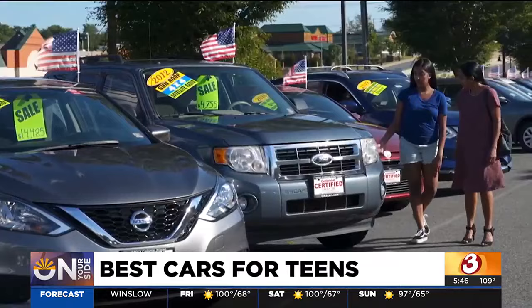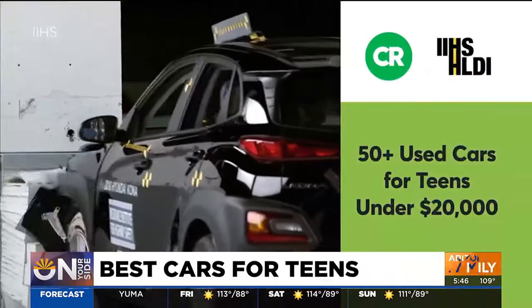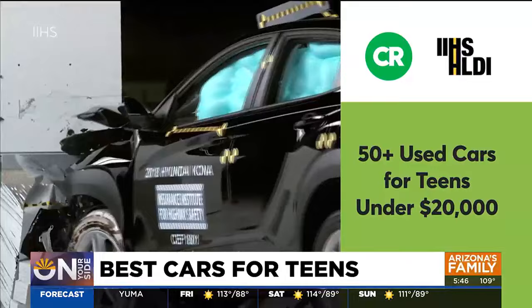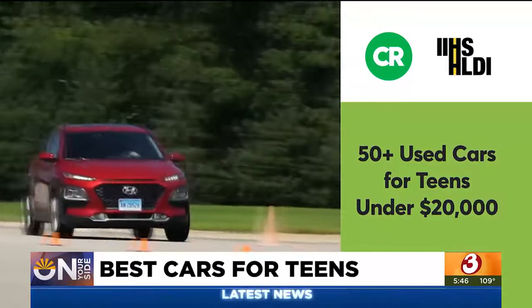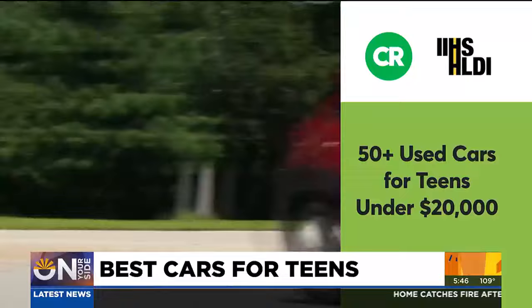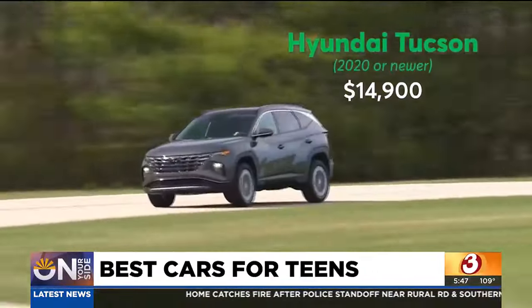To help you strike a balance between cost and safety, Consumer Reports and the Insurance Institute for Highway Safety identified more than 50 used cars under $20,000 with top safety and reliability ratings. On the list, you'll find some popular names like the Honda Civic, Toyota Corolla, and the Hyundai Tucson.